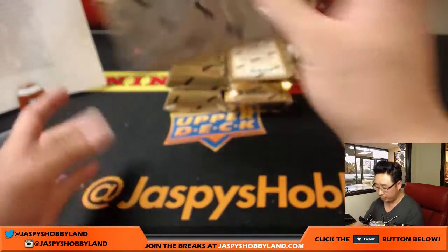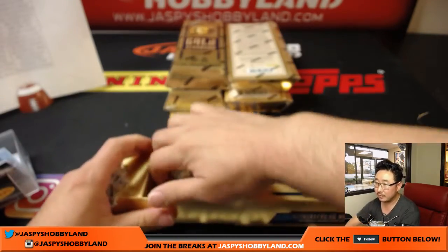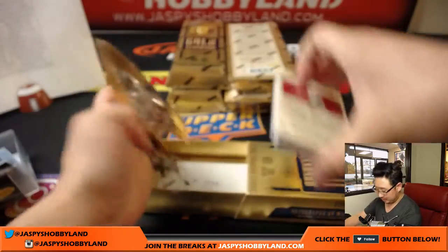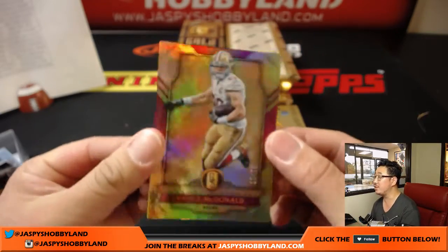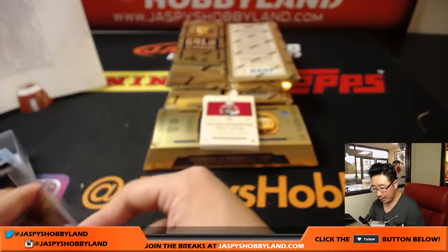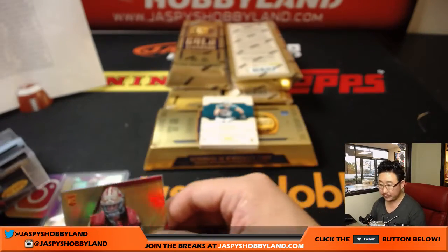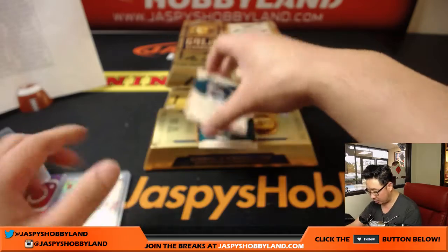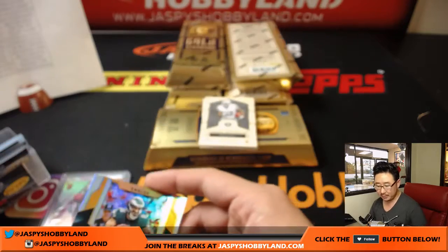Box number one in the books. Box number two of this half-case six-box break from JazpiesHobbyLand.com. 15 out of 79, Vance McDonald. For the 49ers, Ellie, you also get this Trent Taylor, 29 out of 79. For the Fly Eagles Fly — Zach Ertz, 12 out of 99 — Chris Beck with the Fly Eagles Fly.